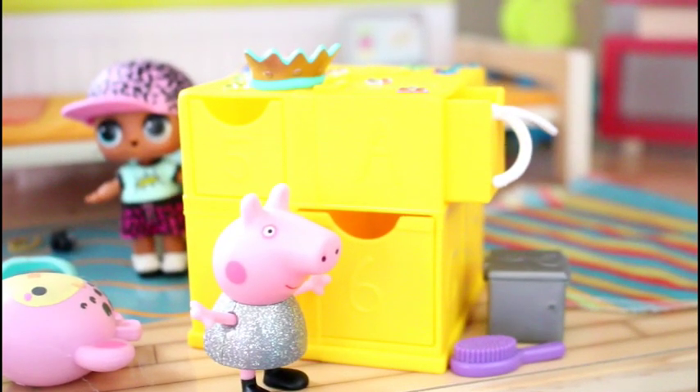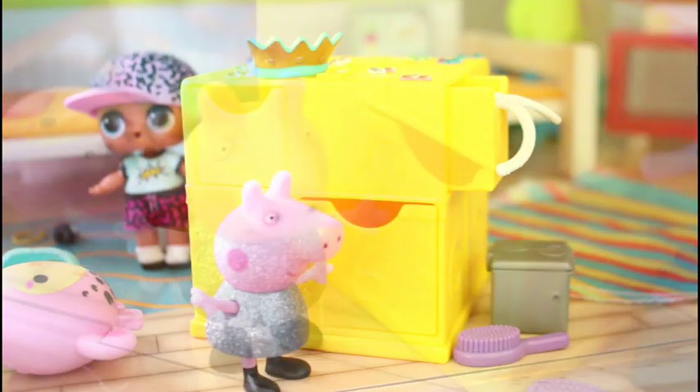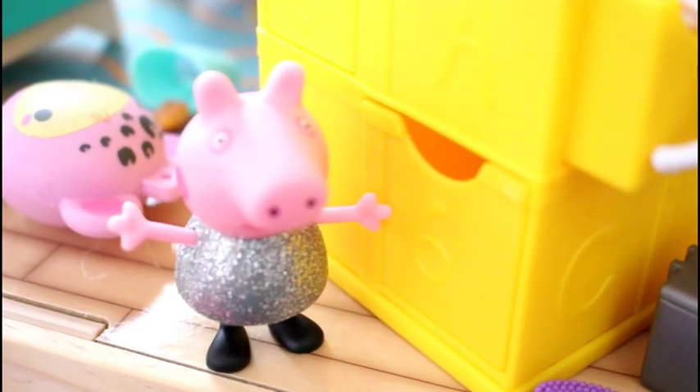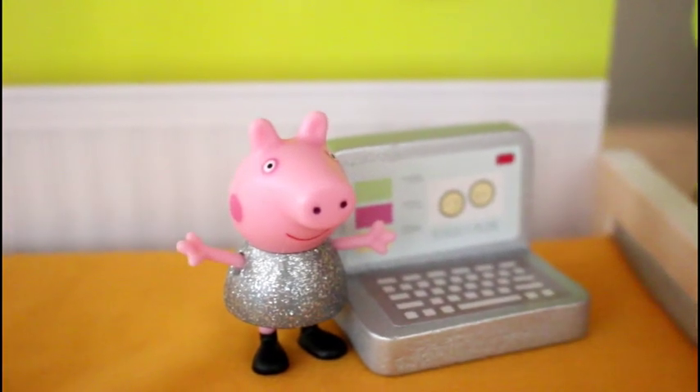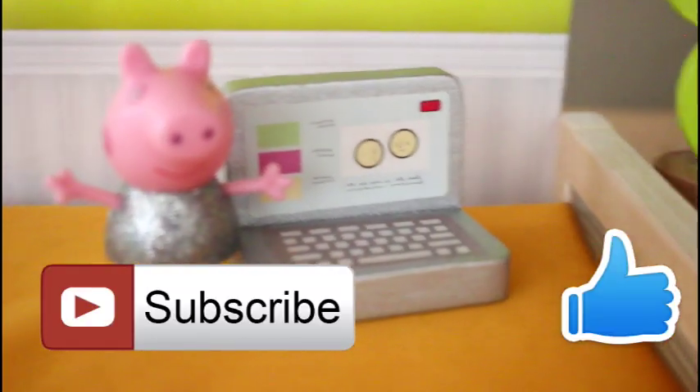The Peppa Secret Surprise will be available in the UK in December and in the US in January. Tell me what you liked about the Peppa Secret Surprise. Like, share, and subscribe. We'll see you later, bye!